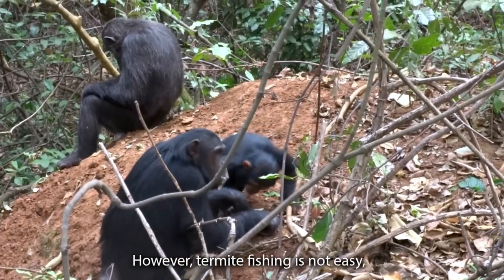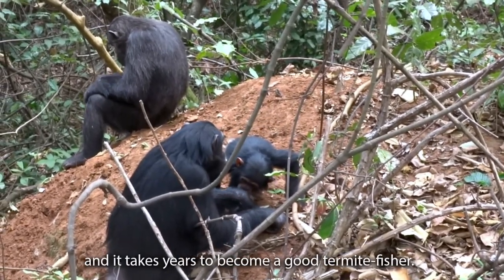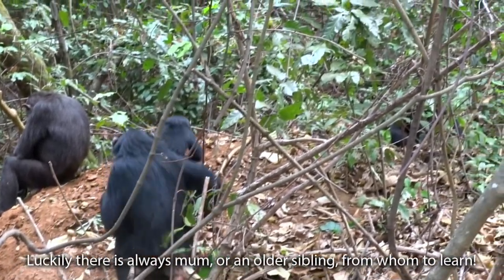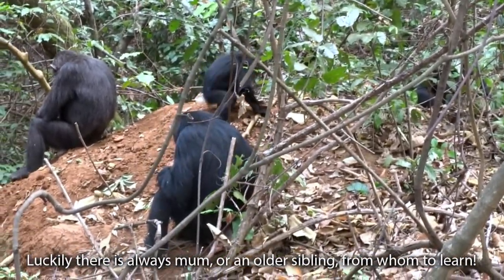However, termite fishing is not easy, and it takes years to become a good termite fisher. Luckily, there is always mum or an older sibling at home to learn from.